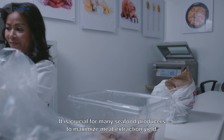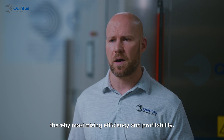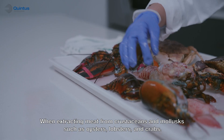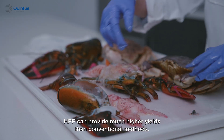It is crucial for many seafood producers to maximize meat extraction yield, thereby maximizing efficiency and profitability. When extracting meat from crustaceans and mollusks, such as oysters, lobsters, and crabs, HPP can provide much higher yields than conventional methods.